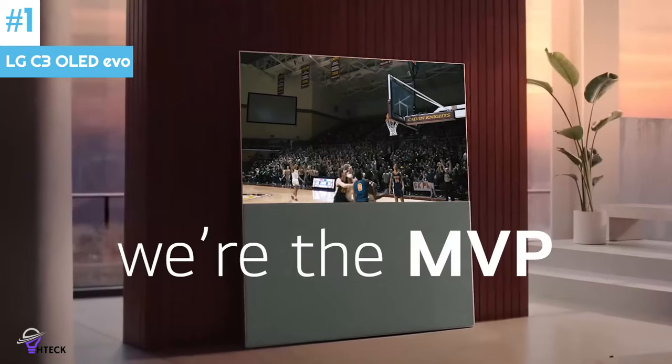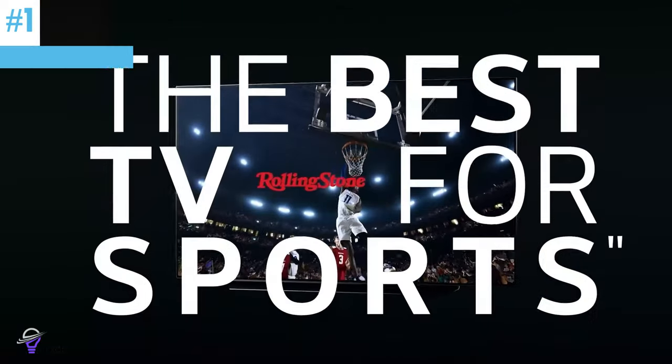The TV also supports DTS, making it a fantastic choice for your home entertainment center.